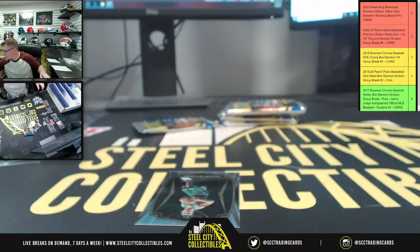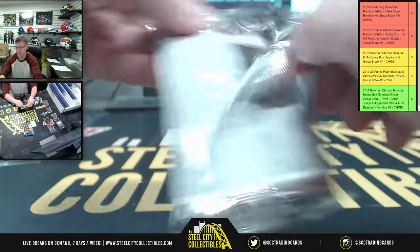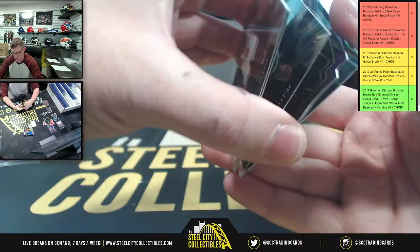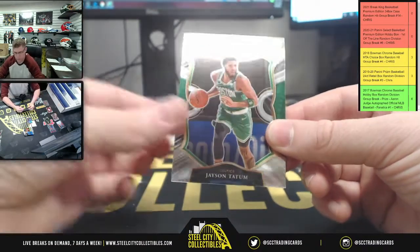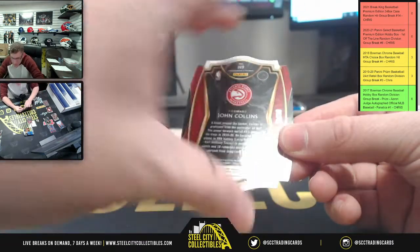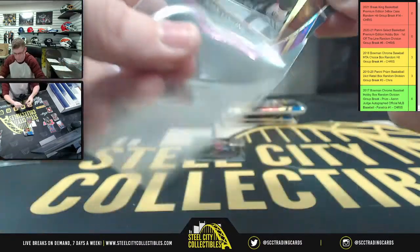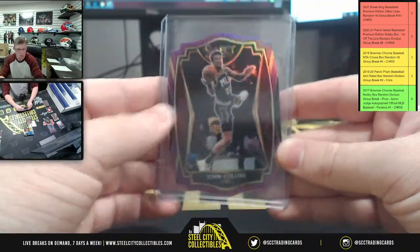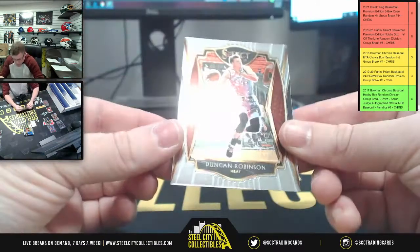CP3 upside down, and Payton Celtic. Die cut alert! Patrick Williams, Rodney — Jason Tatum die cut — and John Collins 73 of 99 on the die cut. That's Hawks. Angie Robinson for Miami.